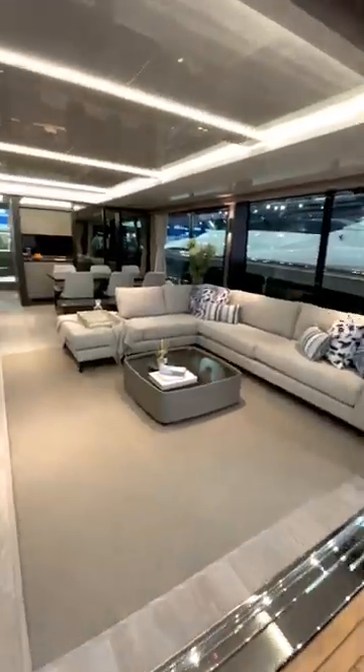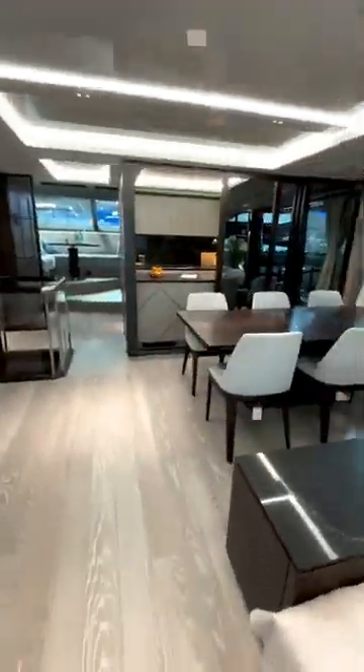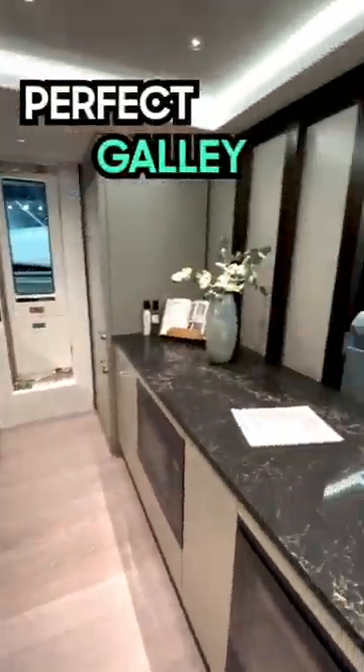Huge outdoor living space. Watch Netflix on the saloon TV or eat with the whole family at the dining table. Perfect galley kitchen area.